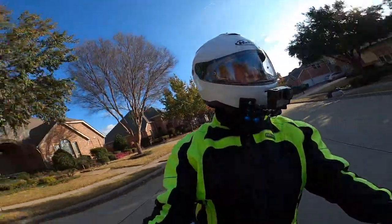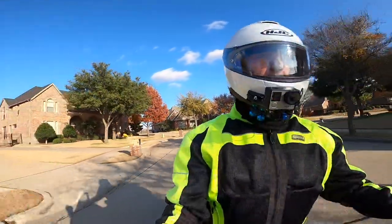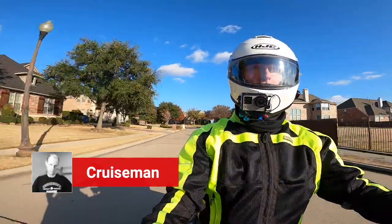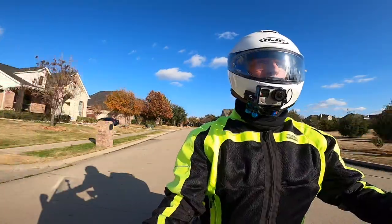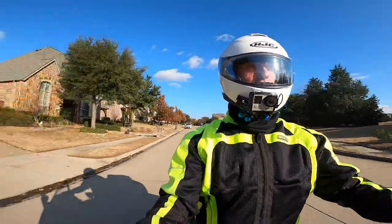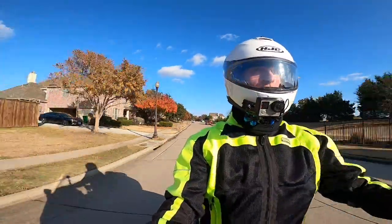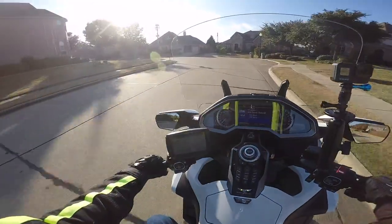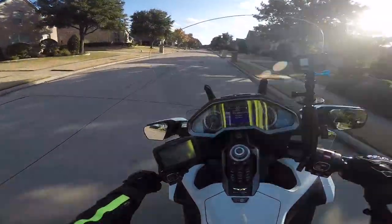Hello YouTube, and welcome back to Cruise Man's Garage YouTube channel. I'm Cruise Man and I'm out on my 2018 Gold Wing this afternoon. It is a pretty nice day here in the Dallas-Fort Worth area, about 57 degrees. I've got my warm gear on just because it's a little breezy, and it's one of those days where even at 57 it feels kind of cool.